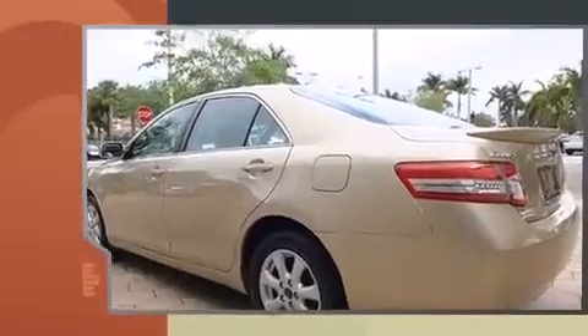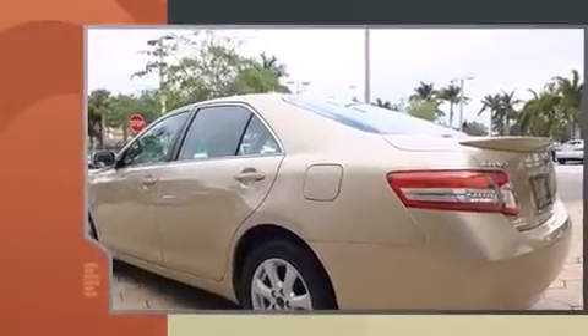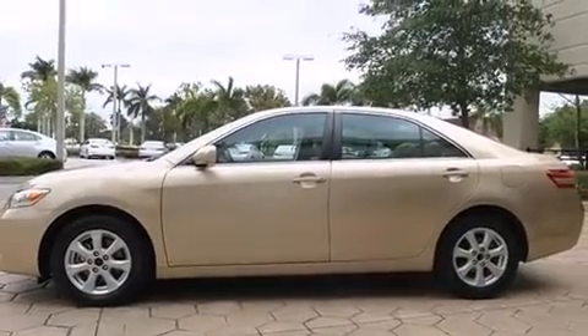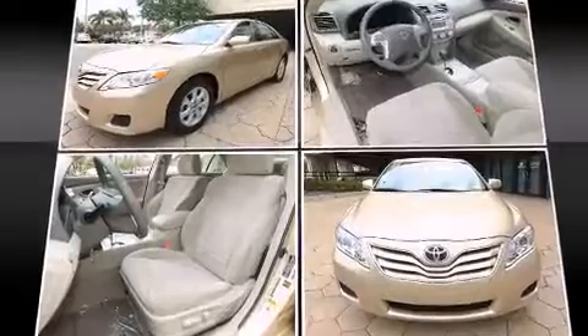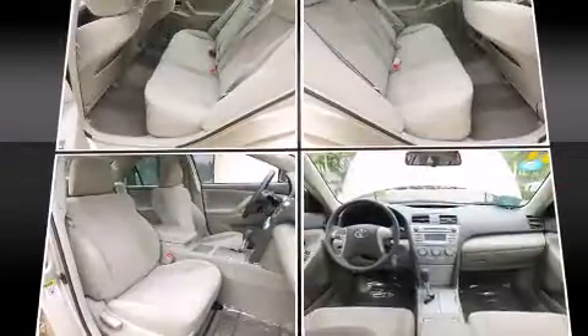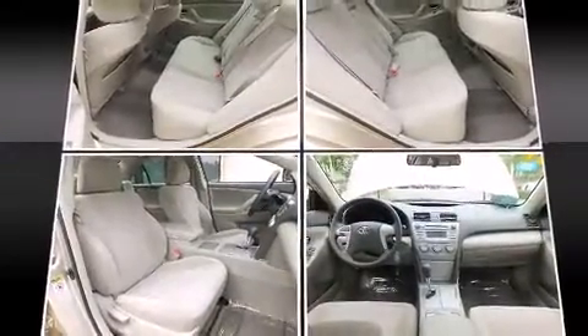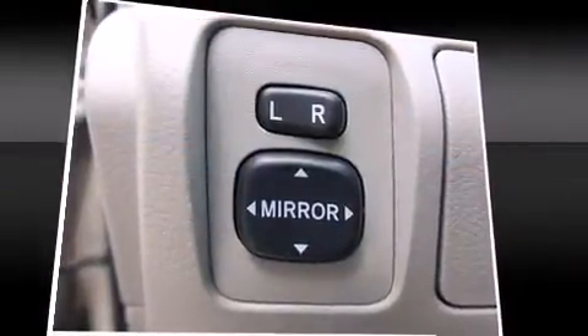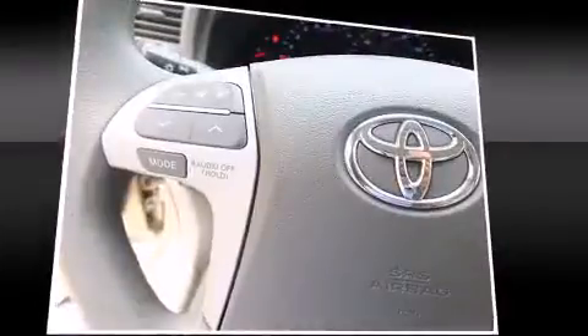including one-touch window functionality, variably intermittent wipers, and more. A premium sound system with six speakers provides you and your passengers a sensational audio experience. Toyota ensures the safety and security of its passengers with equipment such as head curtain airbags, front